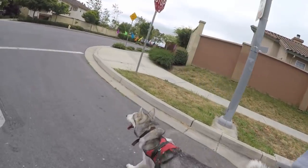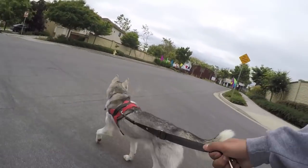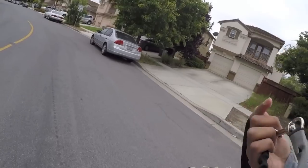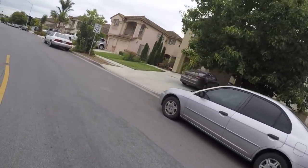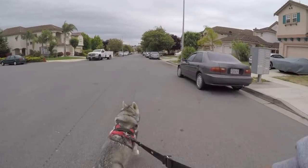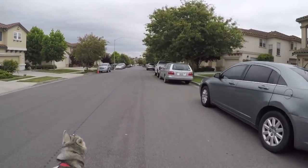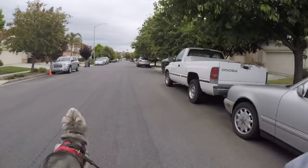If your dog is microchipped, that does not mean you have a 100% guarantee that you will find them. The microchip only works if your dog is taken to a pound or an animal shelter. If someone decides to keep your dog, unfortunately there is absolutely nothing you can do.